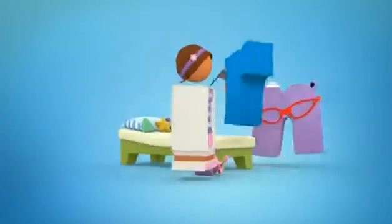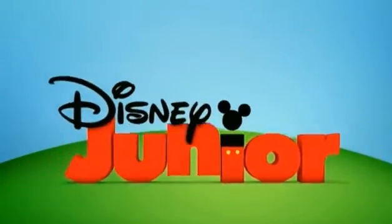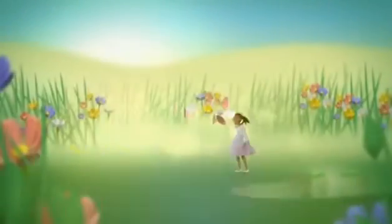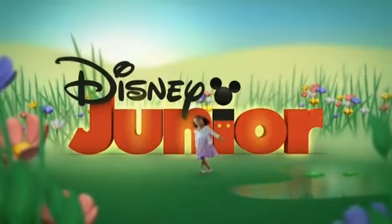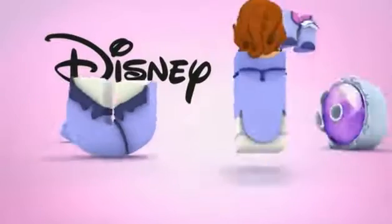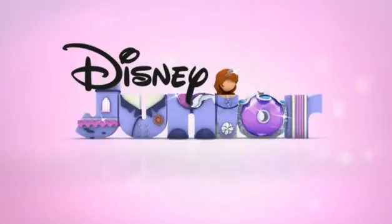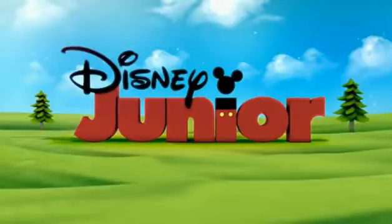One thing this compilation has in common is there's a Disney logo in every bumper. Sometimes it's part of a larger or longer promotion, and I just left in the part where the bumper shows the logo. Some of them are complete, some are partial bumpers — sometimes they just show the logo at the end.